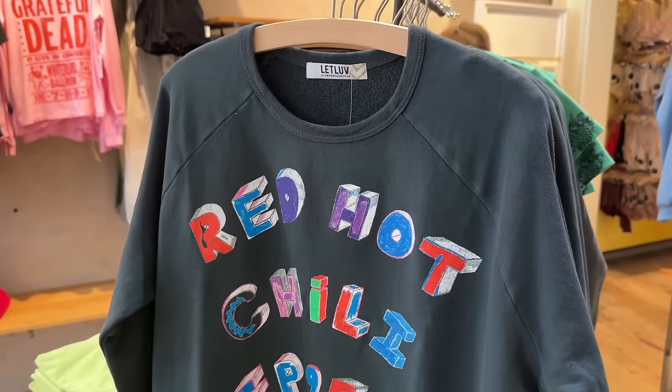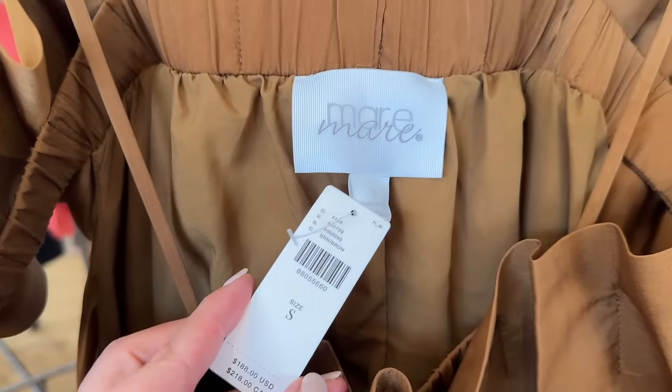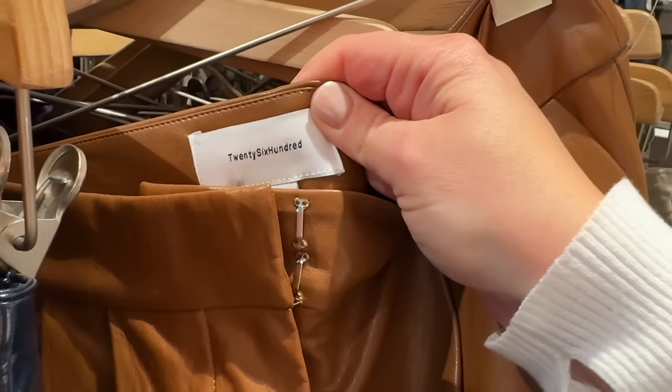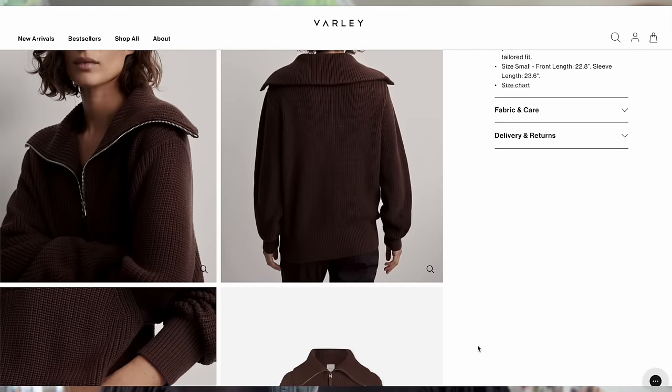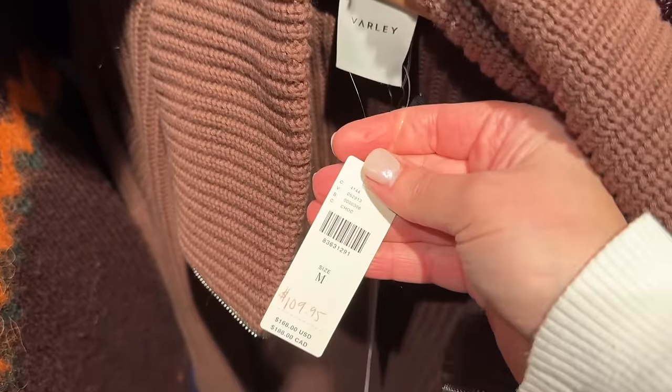Anthropologie is getting so good at sourcing new and beautiful brands. They've bought so many unique brands that I personally have never heard of, and because of that, they aren't always well-known and don't always sell well online or in store. Start figuring out what new brands Anthropologie is carrying and keep your eye on them. A few years ago, not many people knew about Varley — but when Anthropologie started selling them, so many collections of jackets, coats, and sweaters just didn't sell and went to the clearance room. Check the description box below for examples of newer brands Anthropologie is currently carrying.